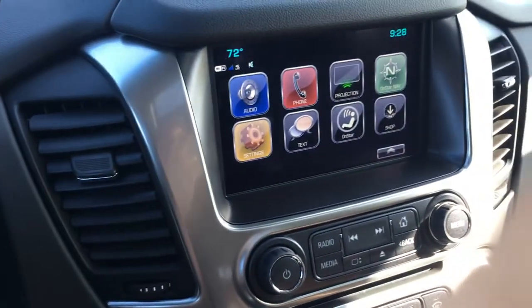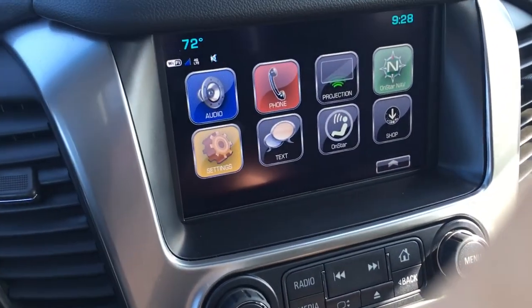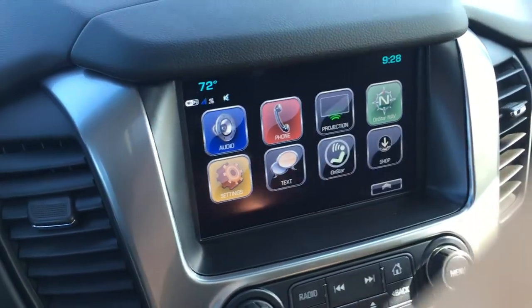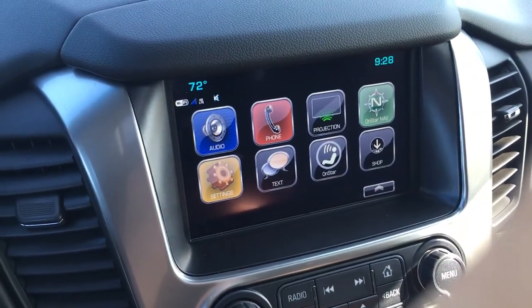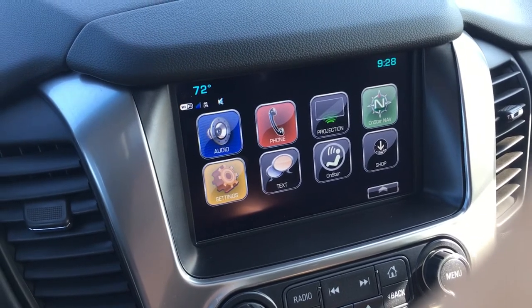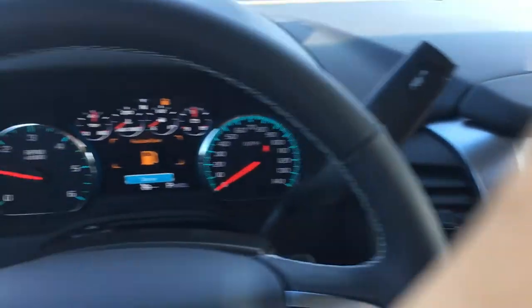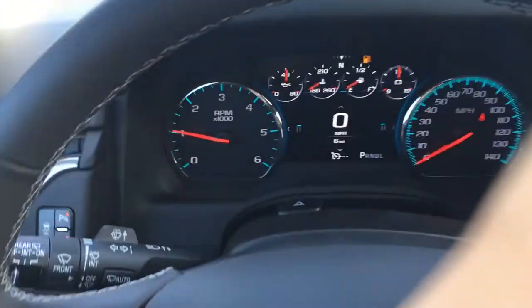The updated technology in the infotainment center with 4G LTE internet connection showing projection. When you plug in the USB cord to your phone, it will switch to either Android Auto or Apple CarPlay, and all compatible apps will come right on your screen.